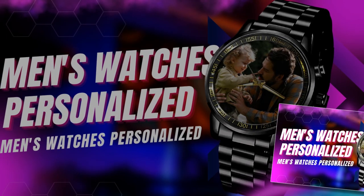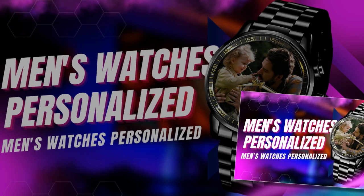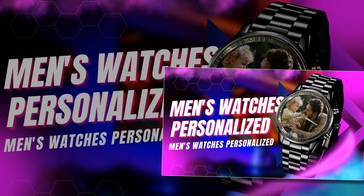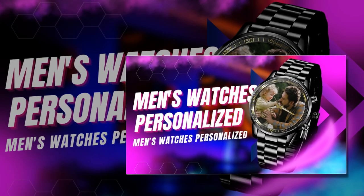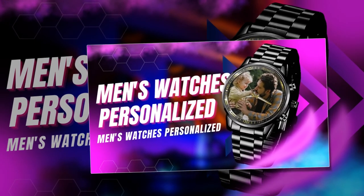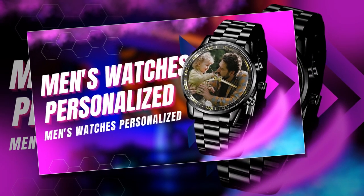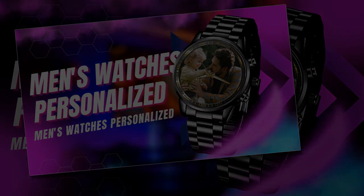Make this Father's Day one to remember with a personalized metal watch that he'll love. Order now and give him a gift that's as unique as he is. You will find the product link in the description and comment box. Thank you for watching the video till the end. Please share the video and subscribe the channel. Thank you.